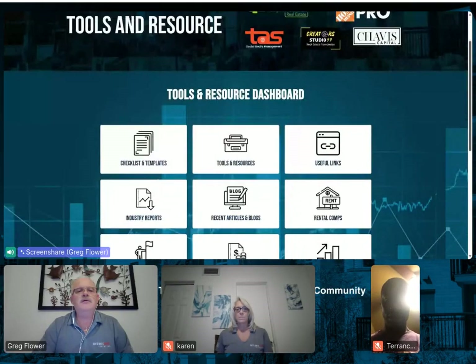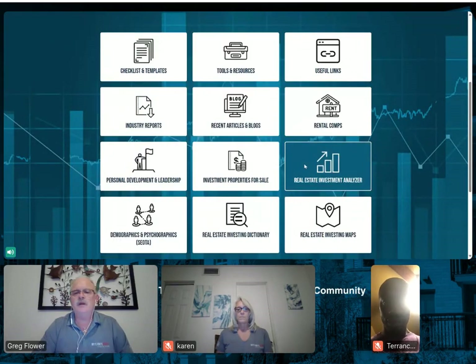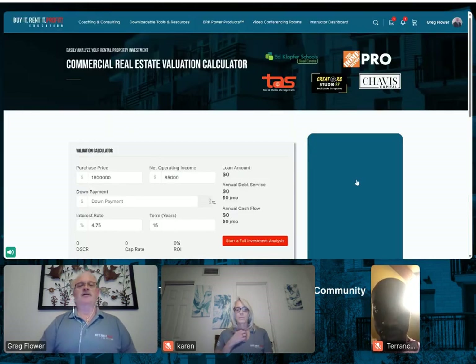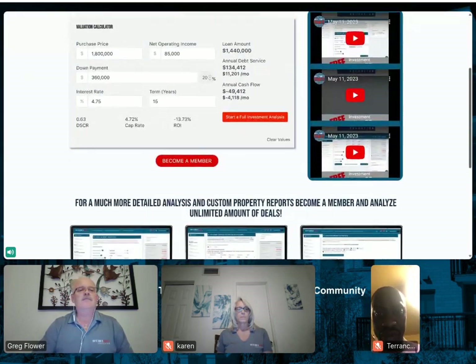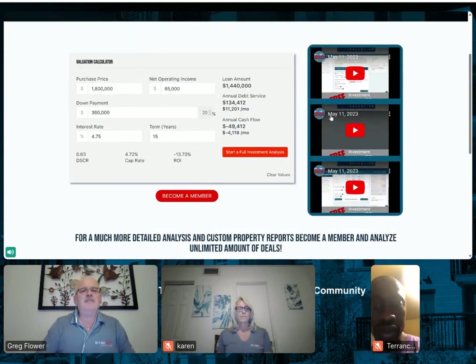So you get to this tab, you go to Workstation, and we're going to go down to Analyze a Deal — or Real Estate Investment Analyzer — which is our deal analyzer on the Buy It, Rent, and Profit platform. Here's the front page, so we're going to pop in some numbers like we usually do.